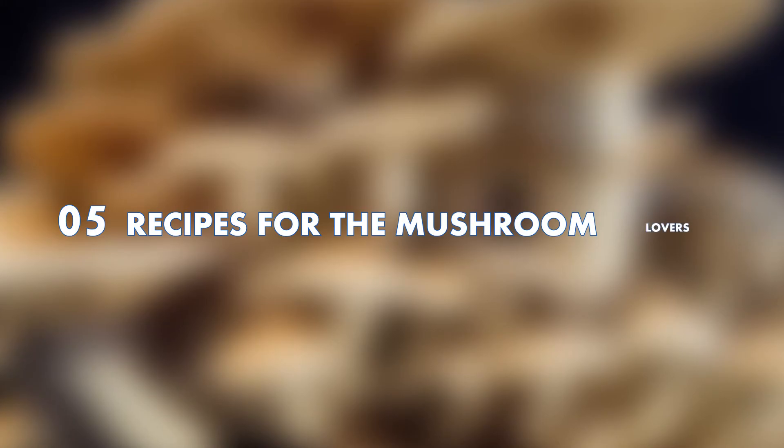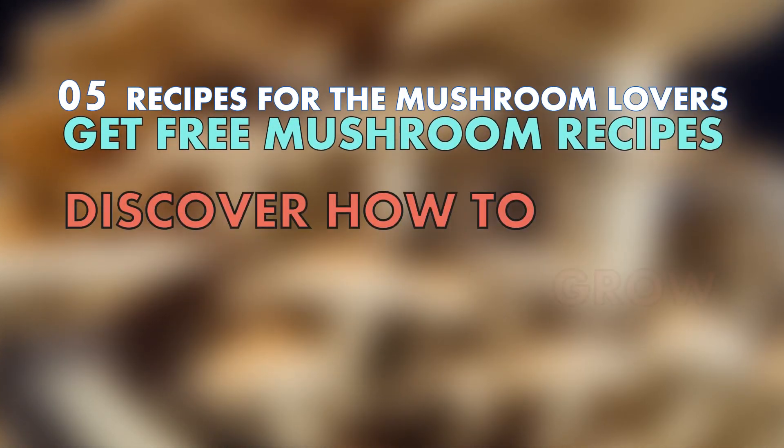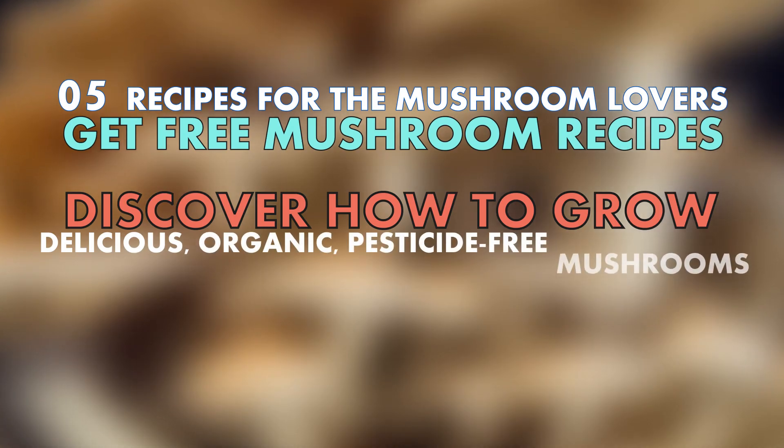Hope you learned something new. Check these useful links: 5 Recipes for the Mushroom Lovers. Get free mushroom recipes. Discover how to grow delicious, organic, pesticide-free mushrooms.